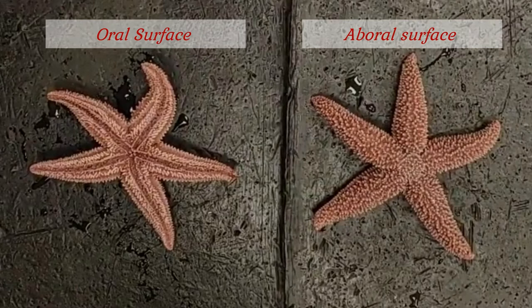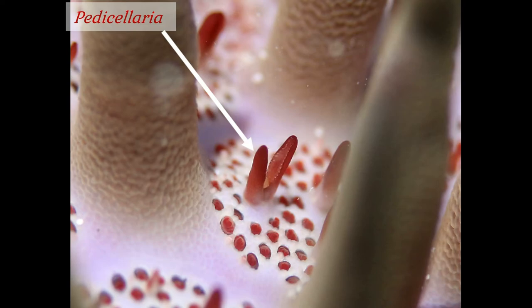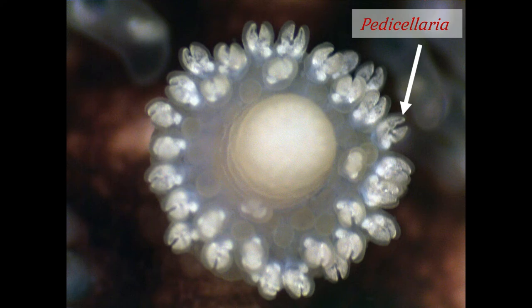Some of the most interesting external features are impossible to see well without the use of a dissecting scope. Among these are the pedicellariae, little pinchers that resemble lobster claws and are used for keeping the external surface free of debris. One of the things the pedicellariae are protecting are small sacs known as papulae, which are used for obtaining oxygen — little projections of the membrane lining the coelomic cavity that extend through tiny gaps between the ossicles of the endoskeleton and increase the surface area for gas exchange.